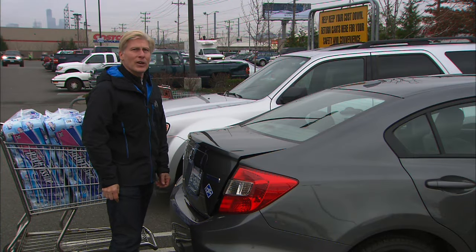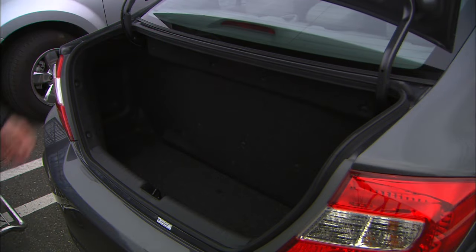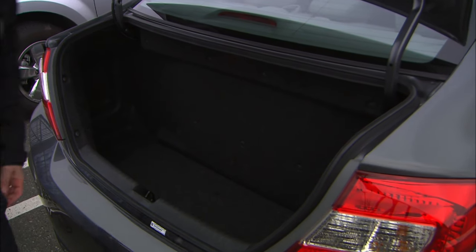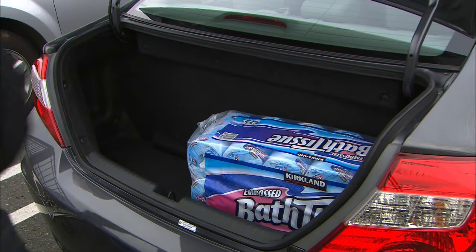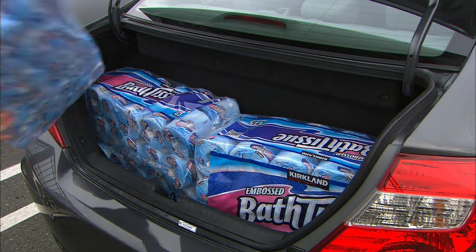One disadvantage of a natural gas system is the trunk — or more accurately, the lack of one. The large tank occupies a lot of the space and keeps the back seats from folding down. For those who often shuttle friends to the airport, consider suitcase size carefully, and pack lightly.